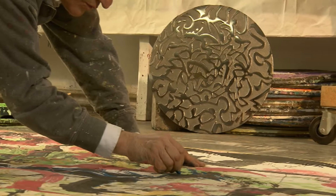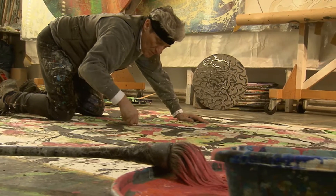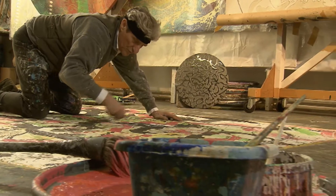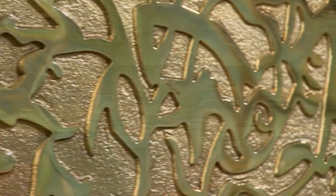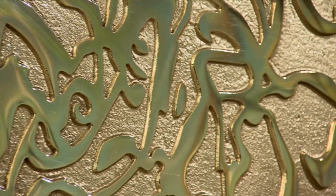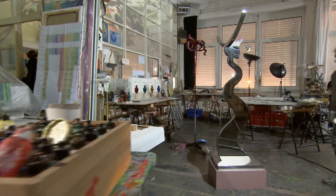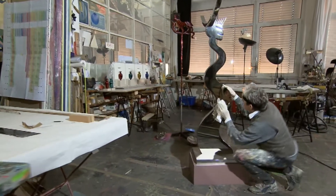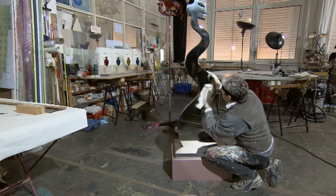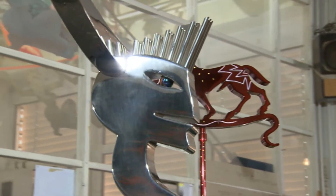The exuberance that is part and parcel of the art world has no place in modern industry. And yet there is a connection between Gleske's work and the efficient casting of stainless steel. For the creation of his sculptures, the artist uses the fine materials of the Schmäh Steelworks.